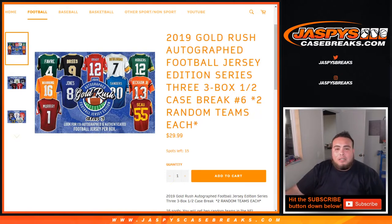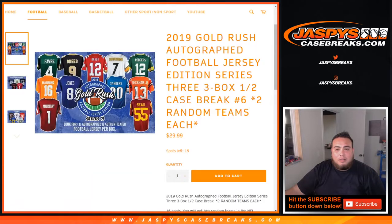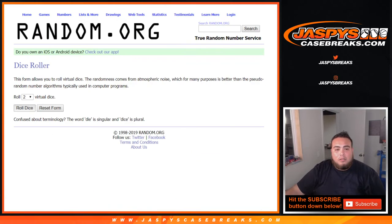Got the list of customer names here: Dice Roller, Thomas, Todd, Jack, and the rest are going to be Daniel, who sold out the last 13 spots. You've got the Giants, Cardinals, down to the Redskins, and we double up your names — you get two random teams per spot. 16 total spots. So let's roll it.